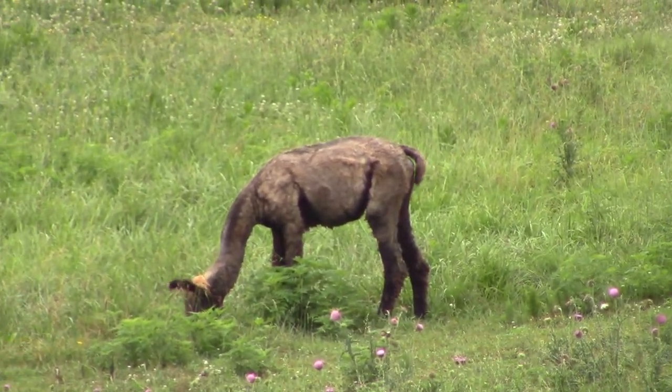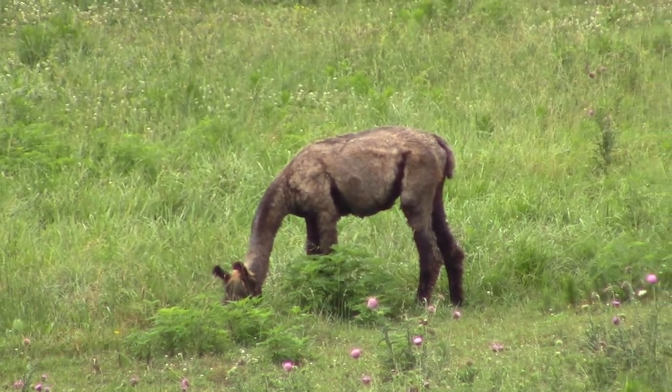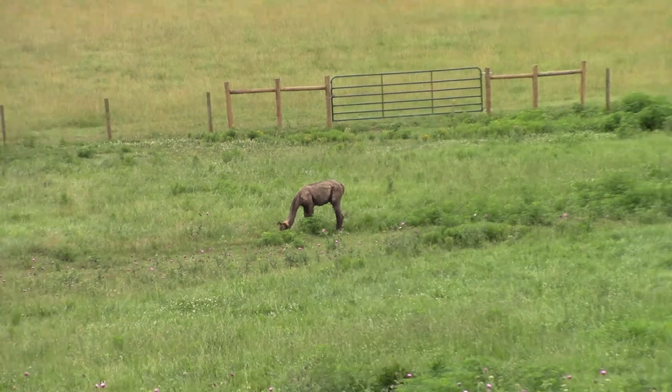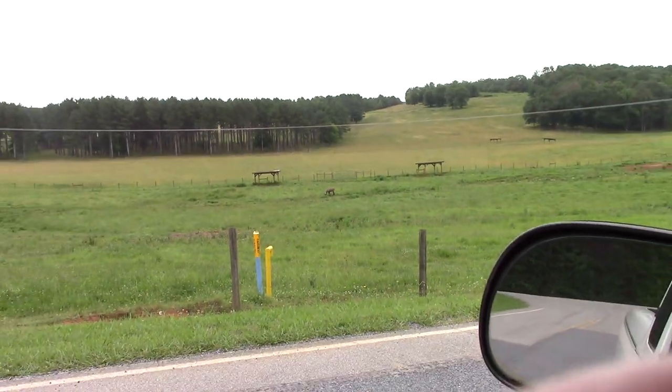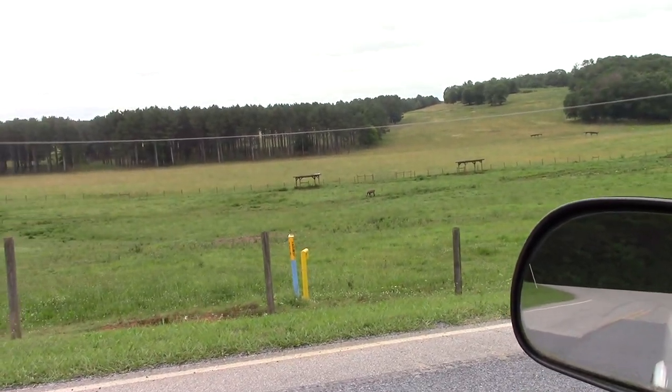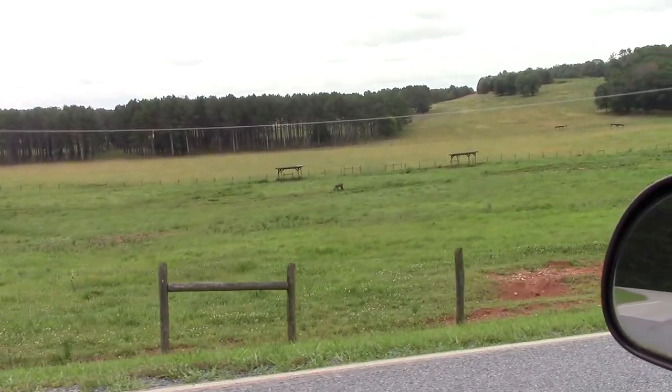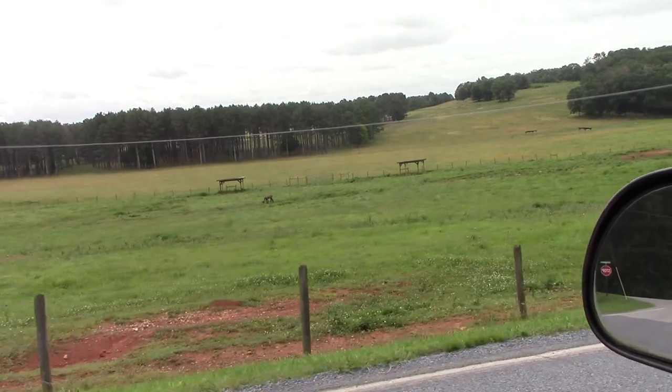I'm not sure what kind of animal that is, but he looks skinny. This is at the Running Wild Farm. The zebras are close to the gate of the fence — I'm gonna roll down here a little closer and see if I can get a picture of the zebra.